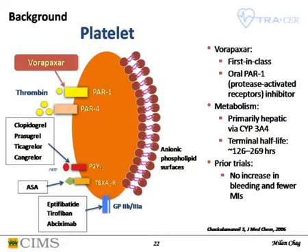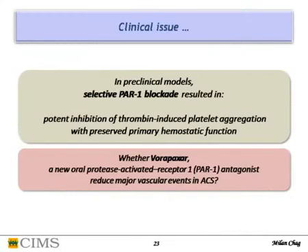Another interesting molecule in ACS targets protease-activated receptor. Platelets have various receptors: thromboxane receptor blocked by aspirin, P2Y12 receptor blocked by clopidogrel/prasugrel/ticagrelor/cangrelor, GP2b3a blockers, and a new receptor — PAR1 and PAR4. PAR1 is activated by thrombin: a very small quantity of thrombin activates PAR1, while a large amount is needed for PAR4. VORAPAXAR inhibits this PAR1 receptor. Preclinical models showed favorable results without affecting hemostatic function.